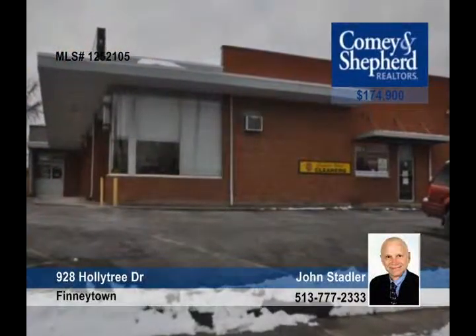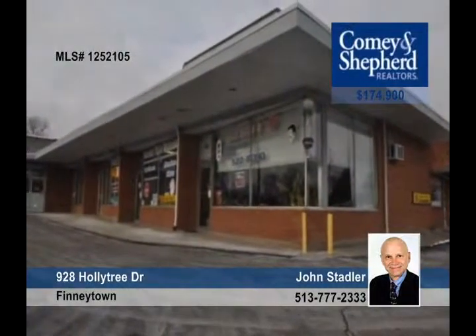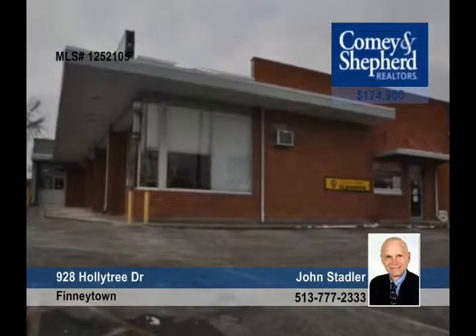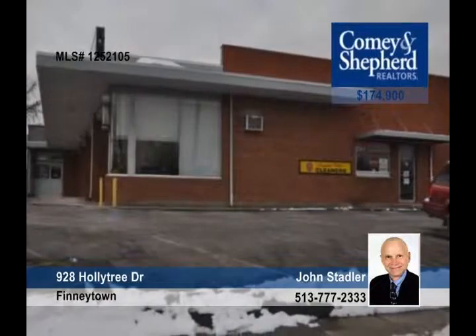This seller wants this property sold fast. It's a great investment opportunity in the bustling Brentwood Shopping District with plenty of off-street parking. It's priced for a fast sale and won't last long. Call today and see it in person with John.